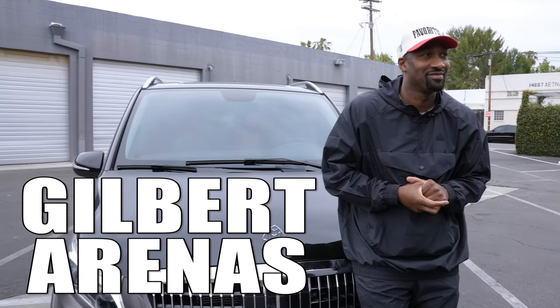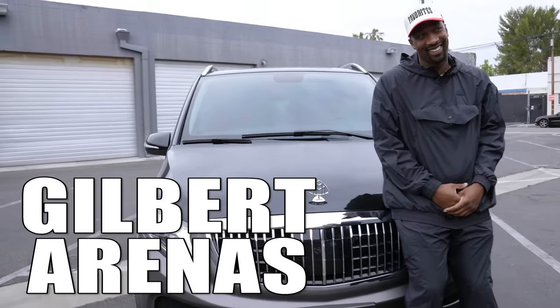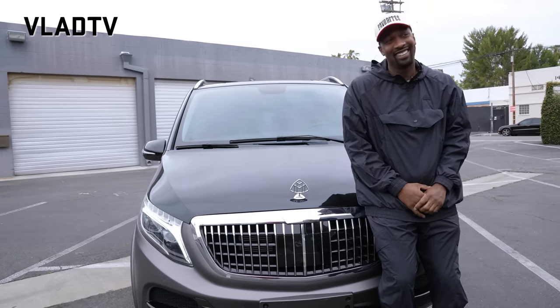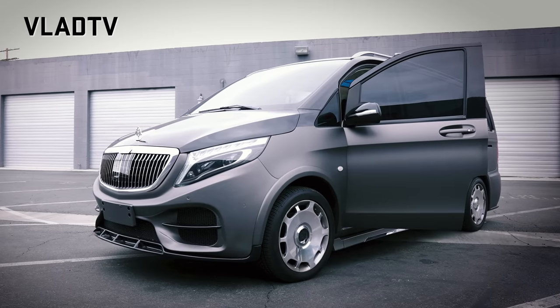All right, here we go. This is something we don't usually do all the time, but you pulled up on something that I've never seen before in my life. I've seen a few Maybacks in my day, but I've never seen this Mayback. So tell me, what exactly is this?